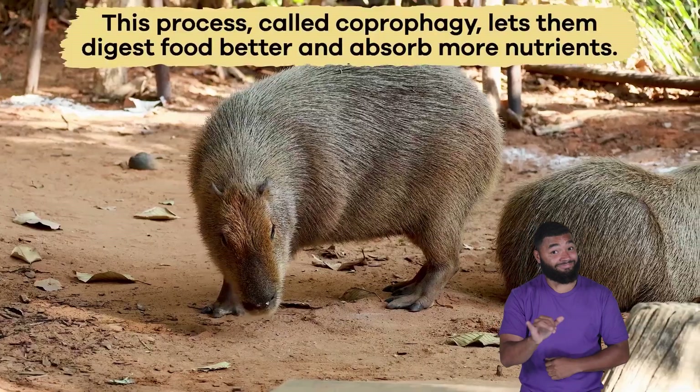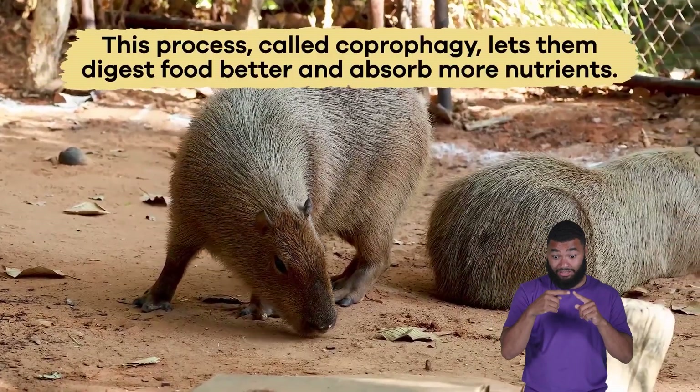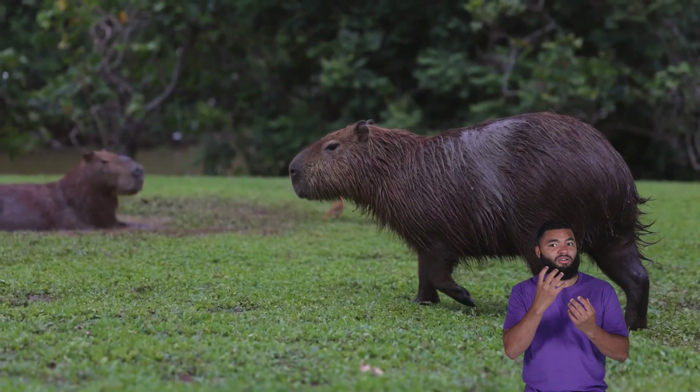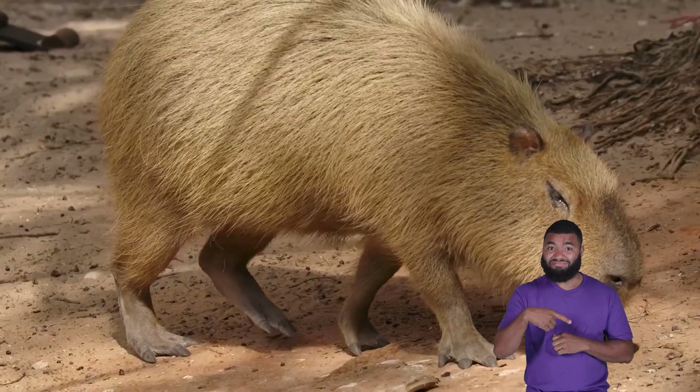Capybaras also eat their own droppings. This process, called coprophagy, lets them digest food better and absorb more nutrients. Since capybaras do not hunt, they do not need to catch prey.